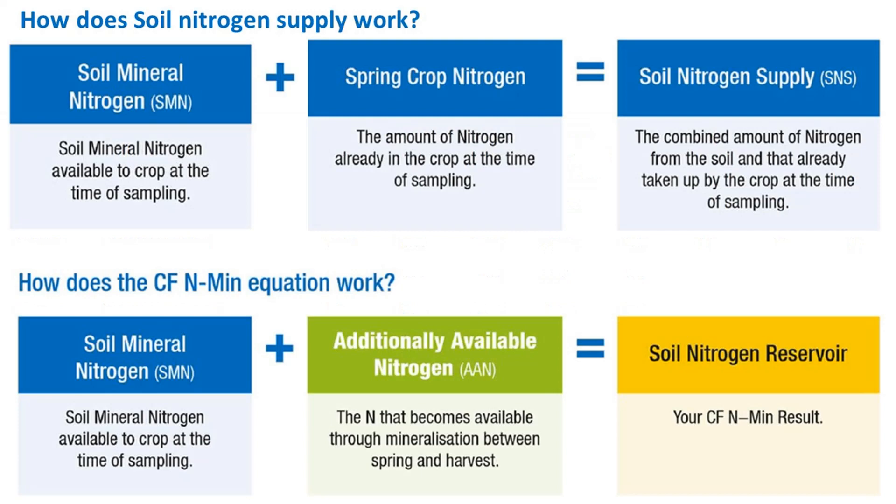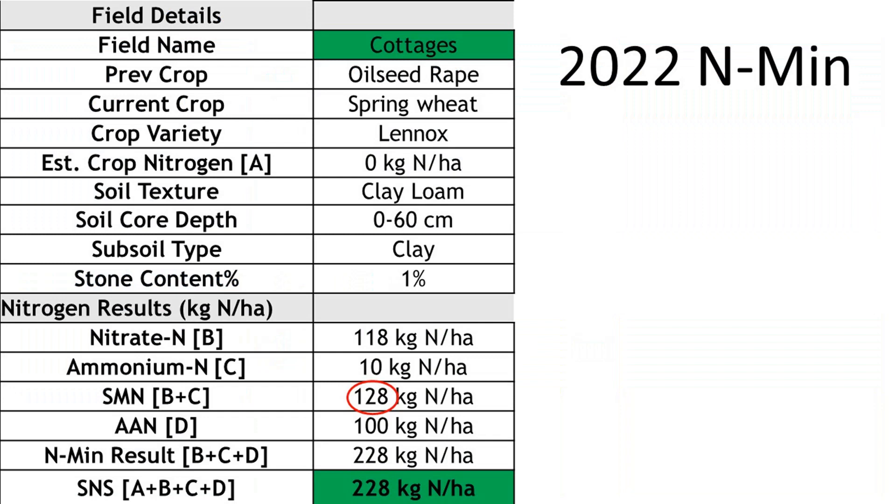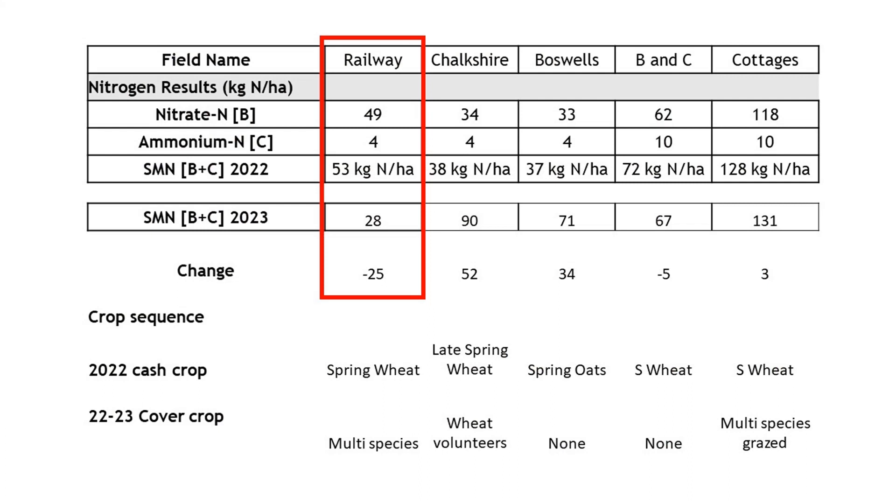The NMIN adds on additional available N that becomes available through mineralization between spring and harvest, to generate an NMIN value. In 2022 we had a field deliver 128 kilos of soil mineral N plus a further 100 kilos of Additional Available N (AAN), giving a total of 228 kilos per hectare. Looking at SNS between the two years: Railway appears to have 25 kilos less, and this field grew a strong cover crop but it wasn't grazed. I wonder if a significant amount of N is bound up in the cover crop residues.